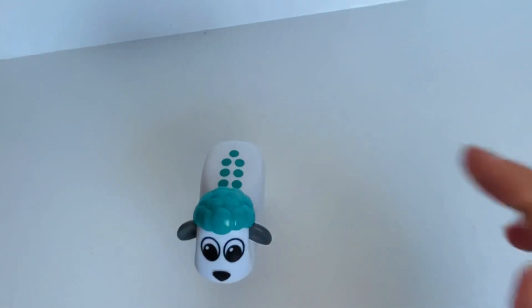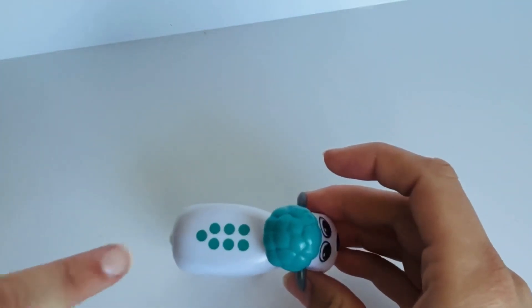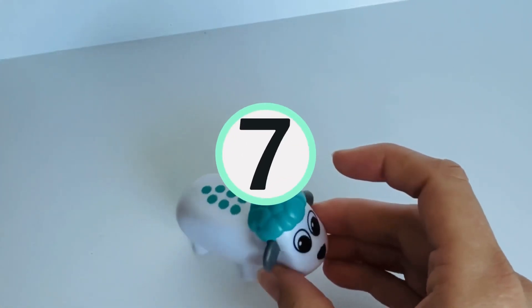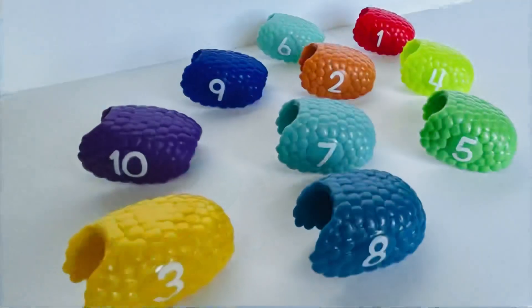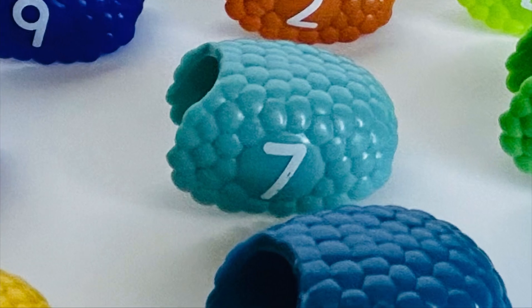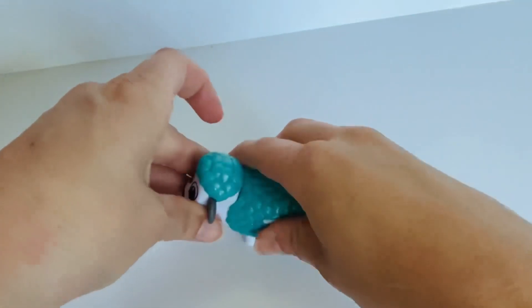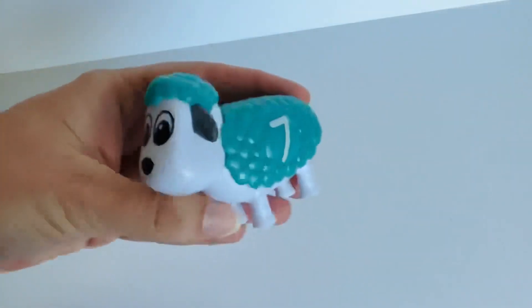Now we have a sheep with lighter blue wool. I wonder how many dots he has on his back. Let's count. One. Two. Three. Four. Five. Six. Seven. That's a lot of dots. Can you help me find the number seven? You did it. Wonderful job. We'll get it back on our sheep. Number seven was on the light blue sheep.